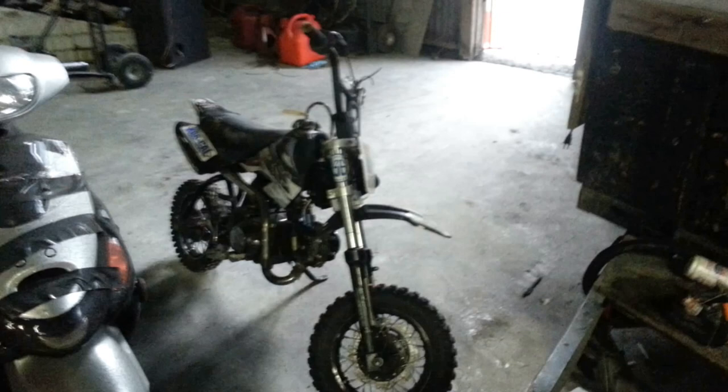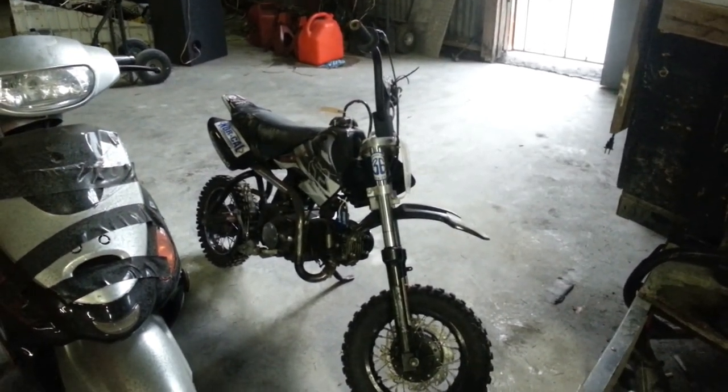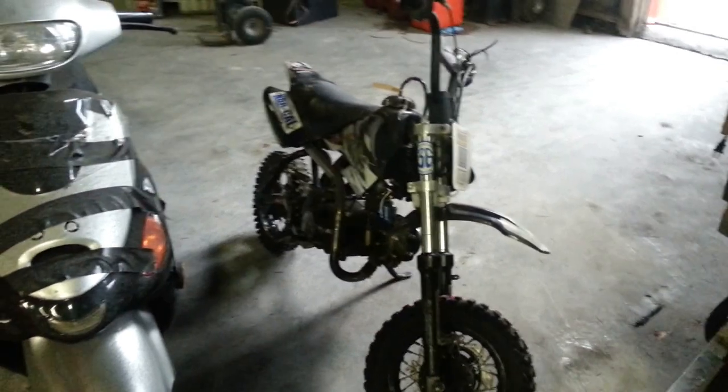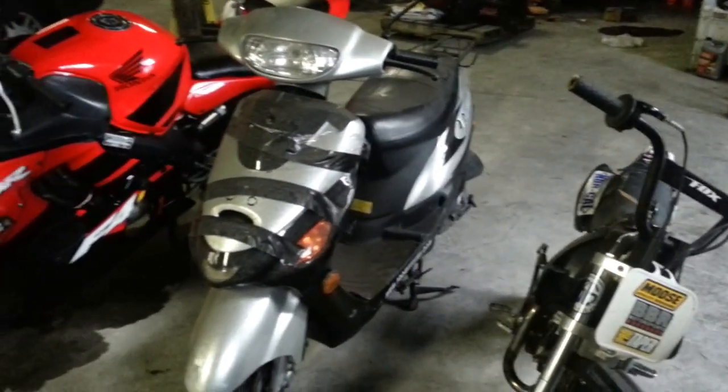Vehicle number 100 is a 2005 scooter, called an X-Y scooter. The second scooter we have is a 2010 Shang.